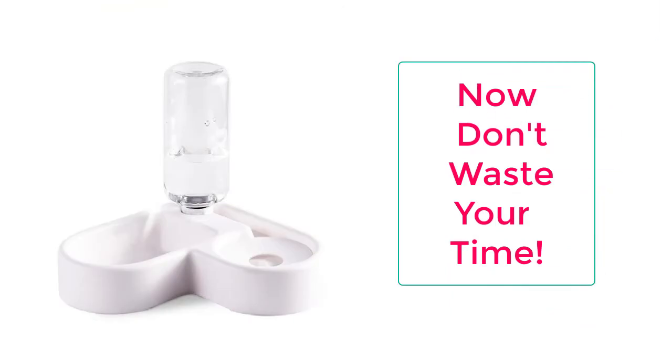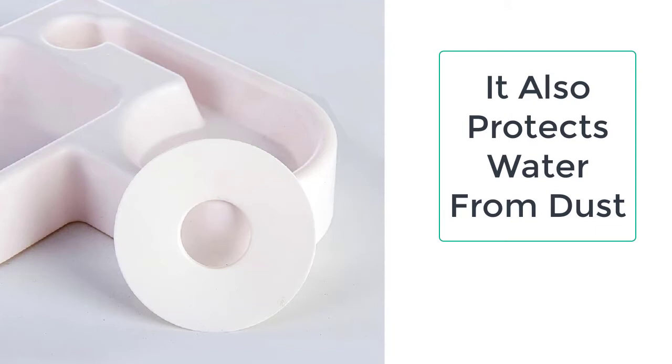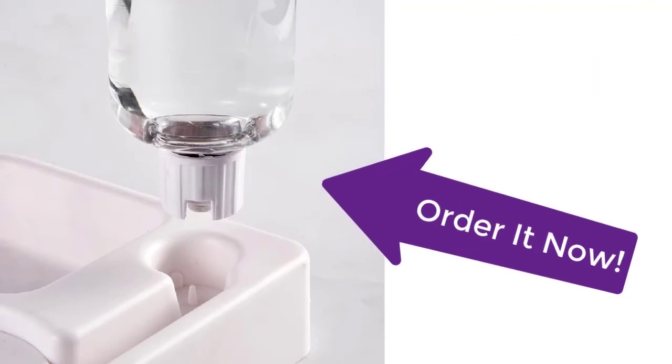This custom cat feeder can easily contain water and food simultaneously. It will not let the mouth hairs of the cat get wet while drinking water, and it also prevents dust from entering into the water dispenser. So what are you waiting for? Order it now from Tailor Stocks before the sale ends — your product is just a few clicks away from you.